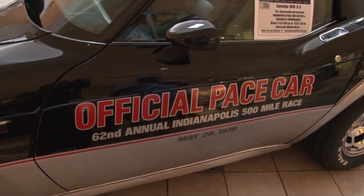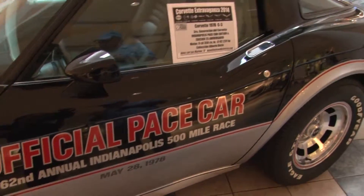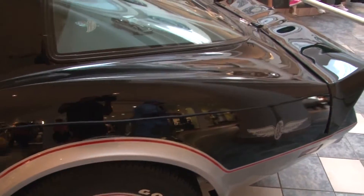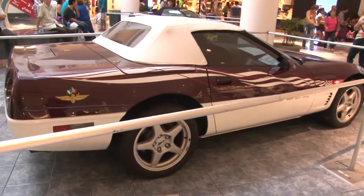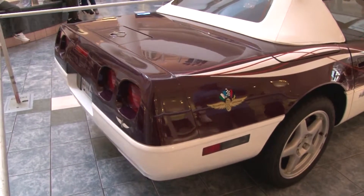However, in 1979, many of these components were integrated into the conventional production of the car. Now we are going to jump from 1978 to 1995, which is this other vehicle located here, which is also another version of the Indianapolis Space Car — in this case, of course, the 1995 race.